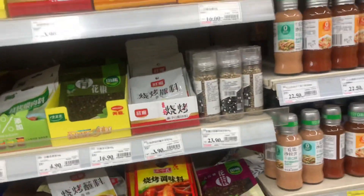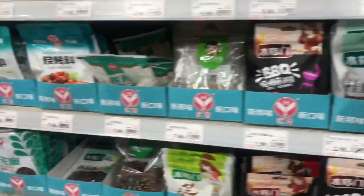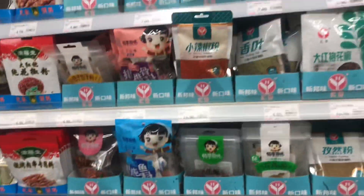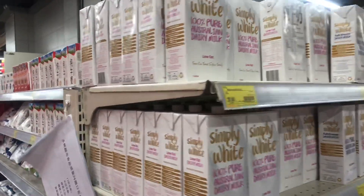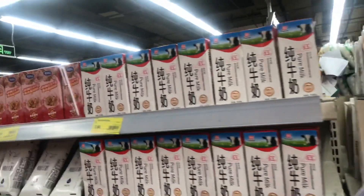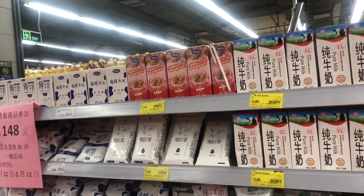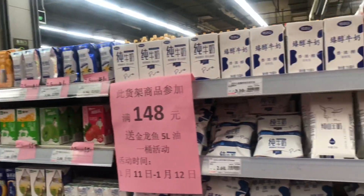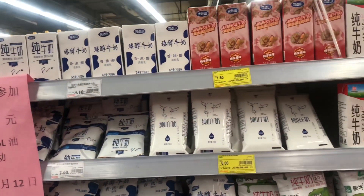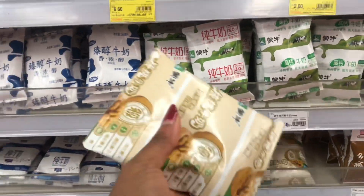On this side we have white pepper and basically our spices — there's really a lot to choose from. This is the Australian imported milk you see here, and there are smaller versions too. Because we are foreigners, we'd obviously want to choose something we trust. I was very picky with Chinese milk, but I do like this walnut milk over here — I actually have it all the time.